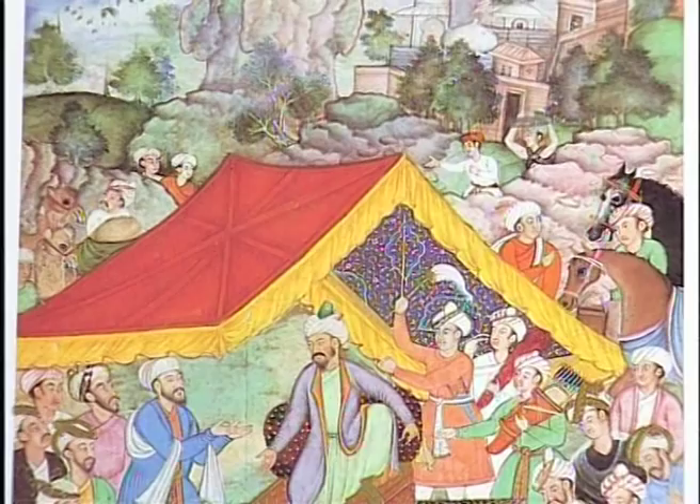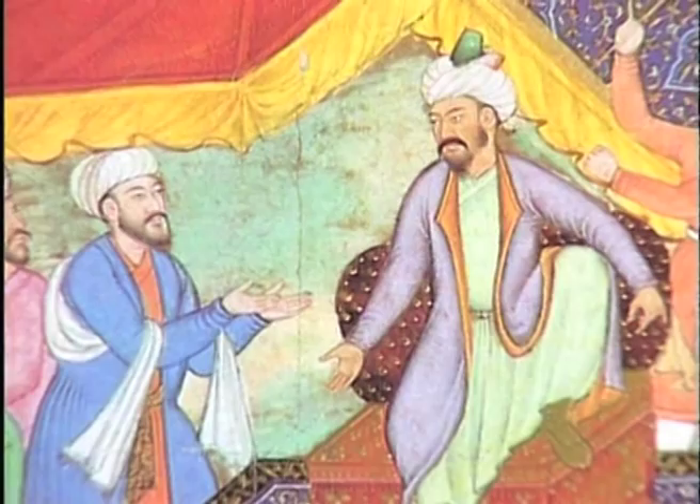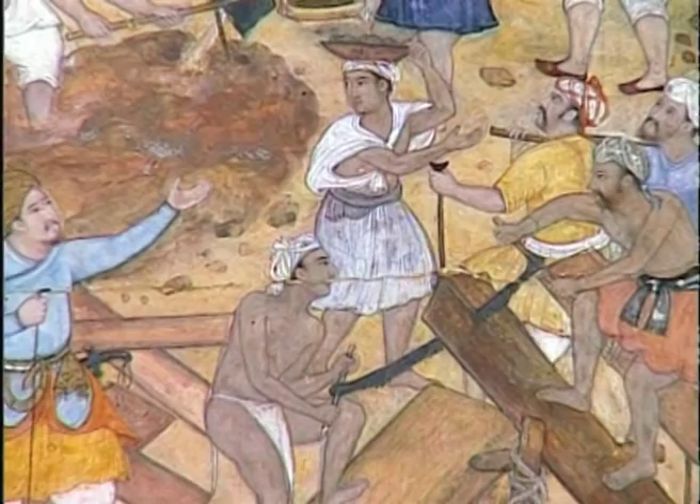Between the 15th and the 17th century AD, India was the site of a unique synthesis of two cultures: the ancient Hindu and the new Islamic culture, which had been introduced by rulers of Central Asian or Afghan origin. This creative interaction is particularly reflected in marvels of Indian architecture built at that time.